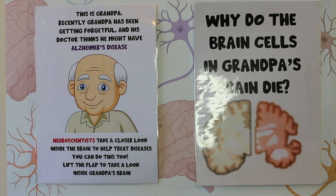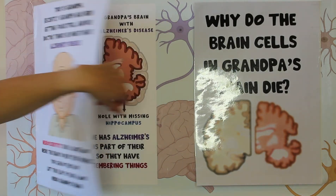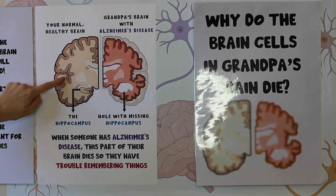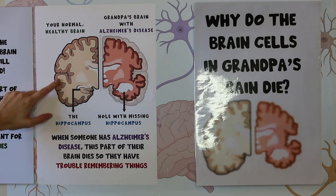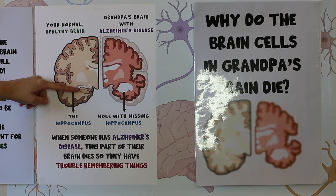This is Grandpa. Recently Grandpa has been getting forgetful and his doctor thinks that he might have Alzheimer's disease. Neuroscientists take a closer look inside the brain to help treat diseases, so let's have a look and see what's going on in Grandpa's brain. This picture here is showing the way your brain looks if you cut it down the front. On the left side, this is what a healthy brain looks like, and it's showing one important part of the brain for Alzheimer's disease — the hippocampus.